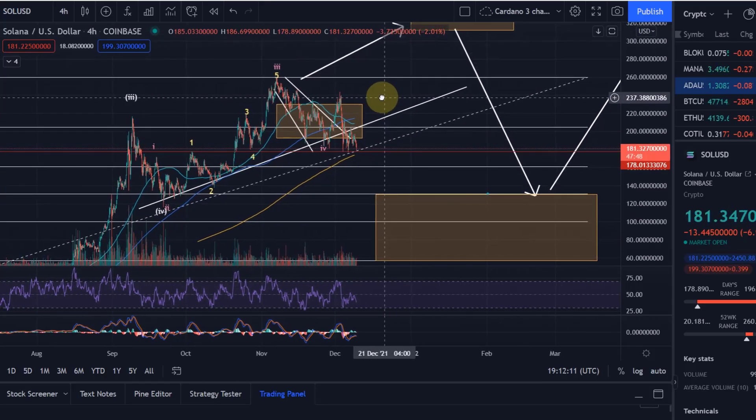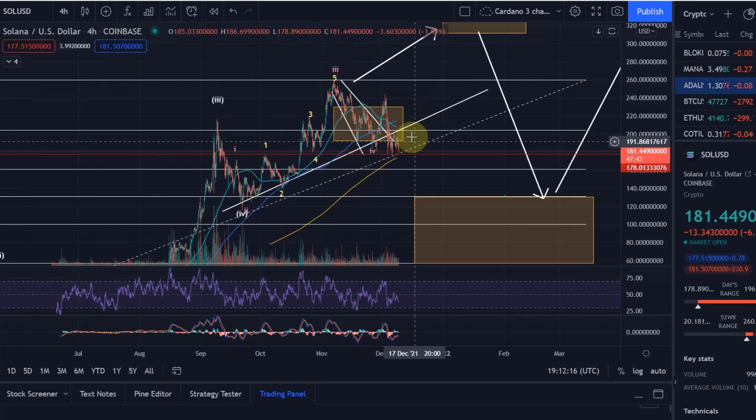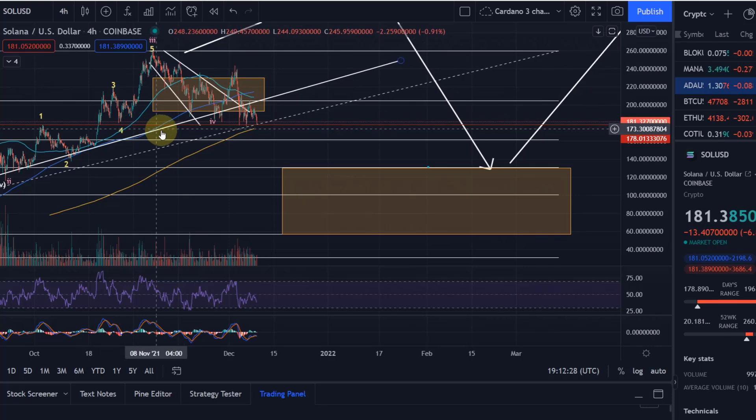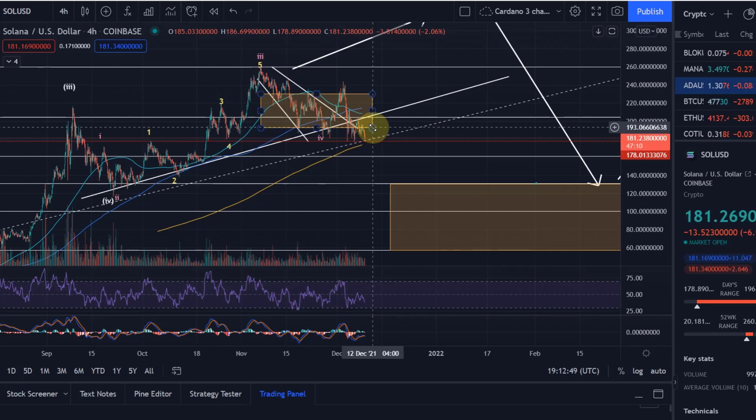Hello and welcome to another update video about Solana, heavily requested. We are now at a tipping point again, and I think the likelihood that we go down from here is getting higher. We talked about this $175 to $178 key support level — actually I think it's more towards $178, and this is exactly where this red line is currently sitting, because that is the previous wave one. That is for me the key level for Solana, similar to how $53K was the key level for Bitcoin.